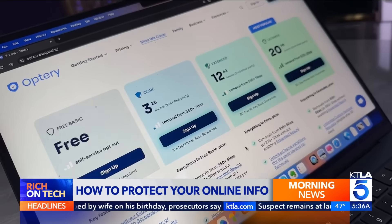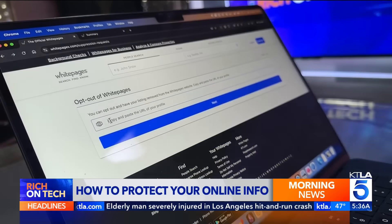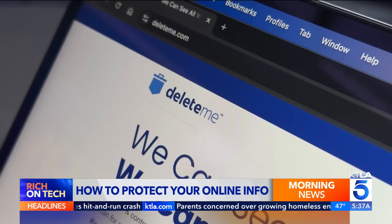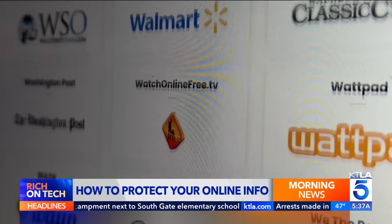Easy Opt-Outs and Optory cost $20 to $40 for the year. But the most effective way might be to do it yourself — start with the top search results for your name and visit those sites directly to submit an opt-out request. Delete.me has a great directory of free opt-out guides with step-by-step instructions for just about every data broker out there.